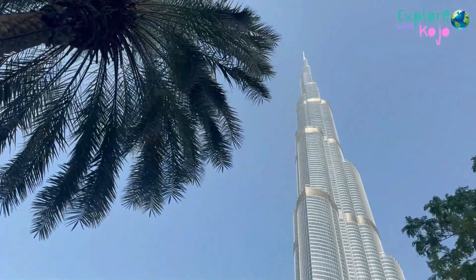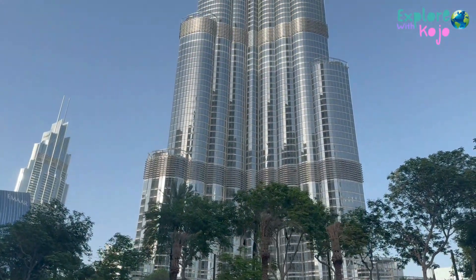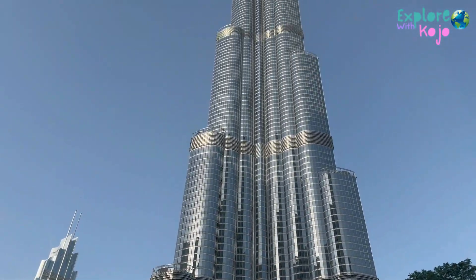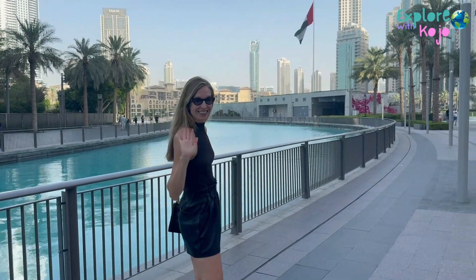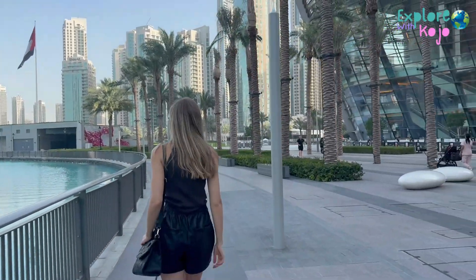It is located right next to the Burj Khalifa, so you can have these amazing views. The surroundings of the Opera are beautiful.